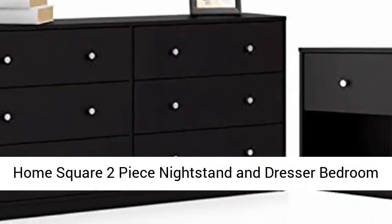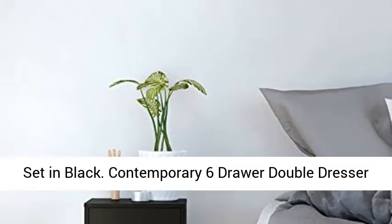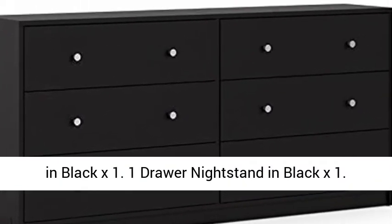Home Square two-piece nightstand and dresser bedroom set in black. Contemporary six-drawer double dresser in black, x1. One-drawer nightstand in black, x1.